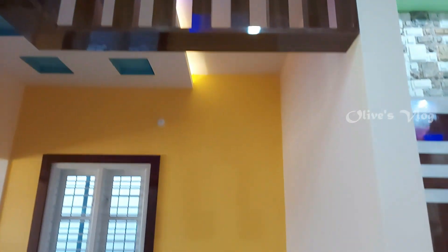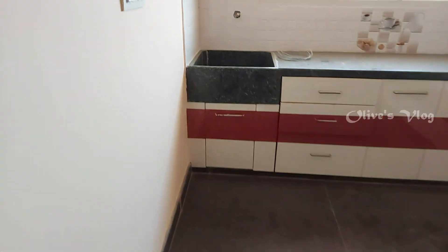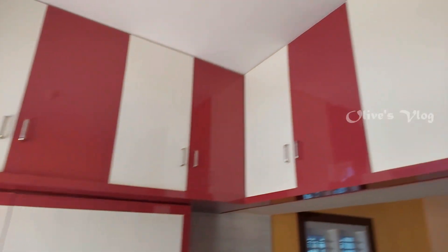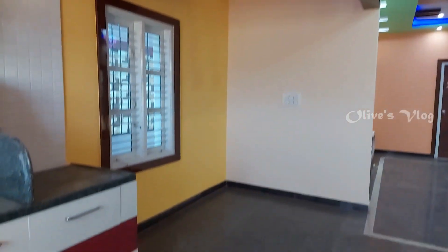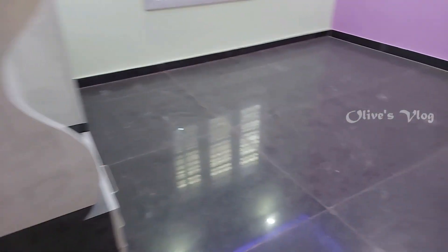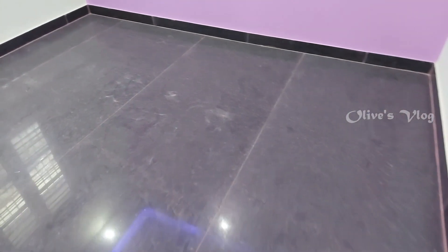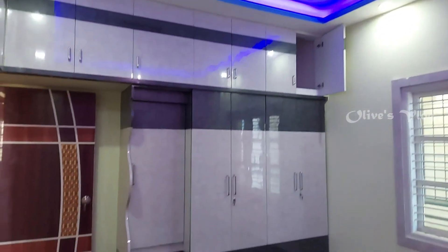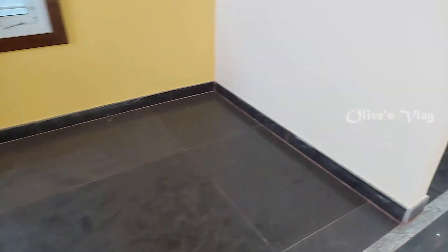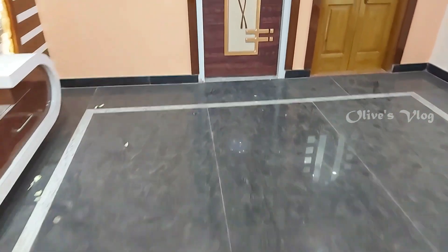This is the dining area. We have an open modular kitchen. The full details are given below in the description. This is the first bedroom. In all bedrooms we have POP false ceiling, LED light, and cupboard facility. The full details are given below in the description.